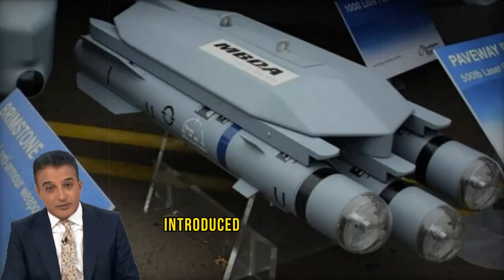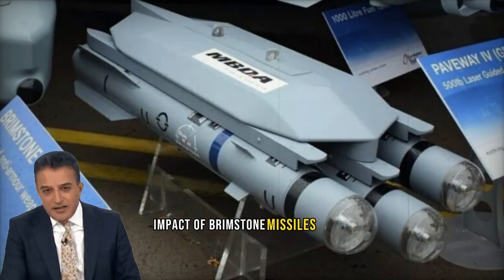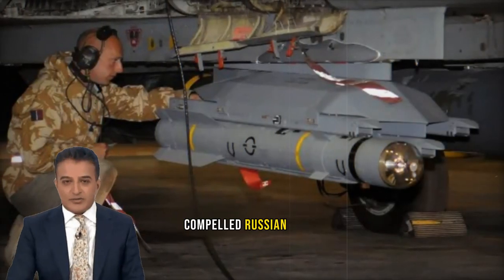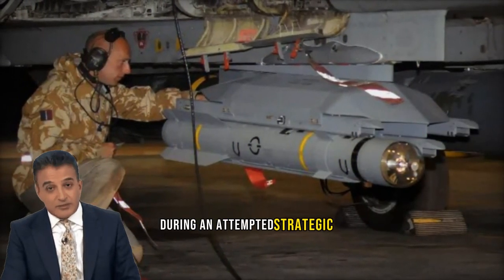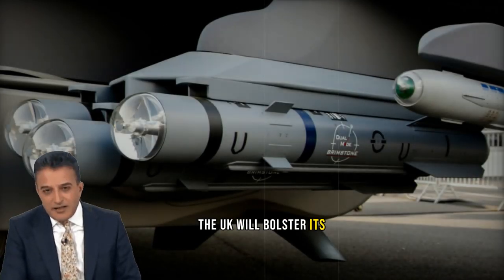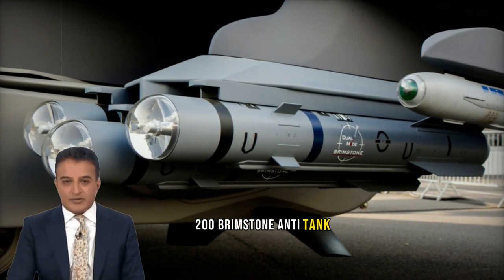Defense Secretary Grant Shapps has introduced a new aid package for Ukraine, highlighting the significant impact of Brimstone missiles on the battlefield. He cited an occasion where Brimstone missiles compelled Russian forces to retreat during an attempted strategic river crossing. As part of the latest aid package, the UK will bolster its military assistance to Ukraine by dispatching an additional 200 Brimstone anti-tank missiles.